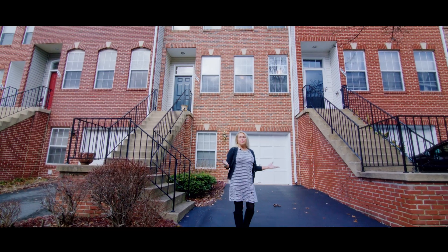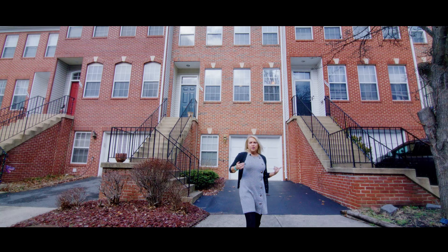So what are you waiting for? Hop on the Metro or drive on over to your new home.